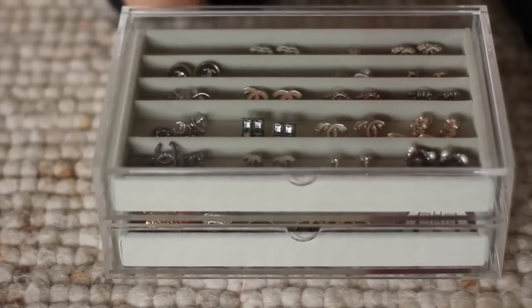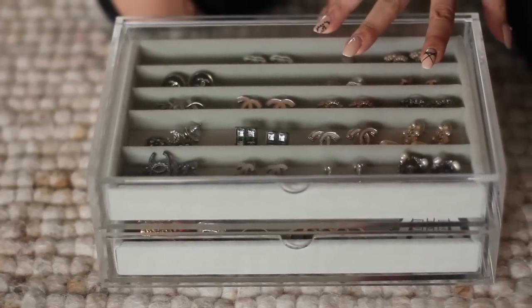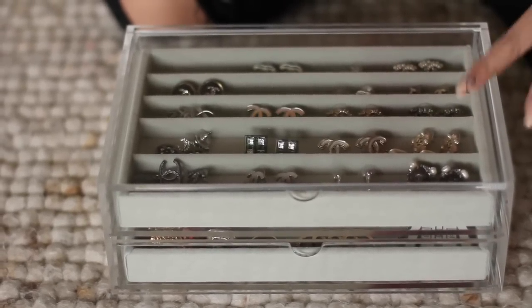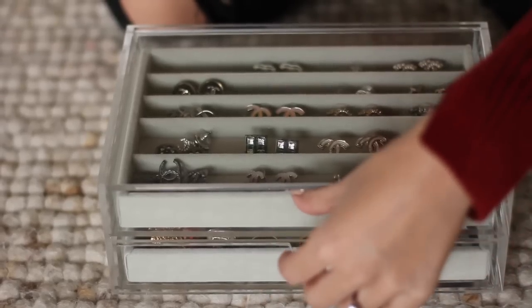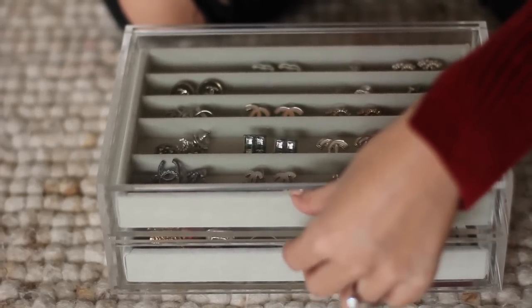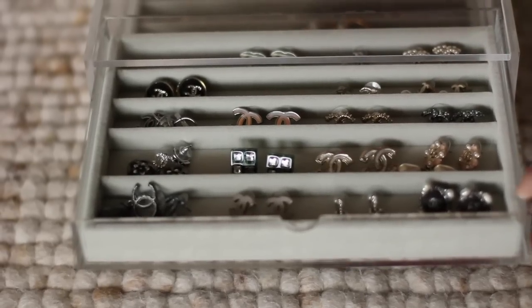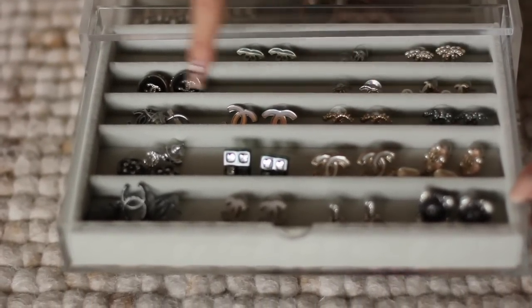I just wanted to show how I store my Chanel earrings. This box here is from a company called Muji — I'll link them in the description below. They sell these clear little acrylic boxes, and I love them because, as I mentioned in my first video, I always keep my earrings on display since I wear them five out of seven days. The dividers are also purchasable in different variations — I chose these because they suit my needs best, and you can see all my earrings are right there.